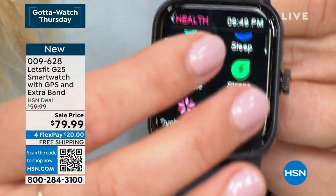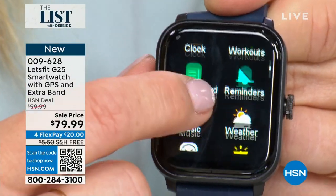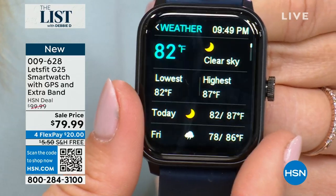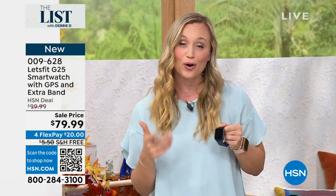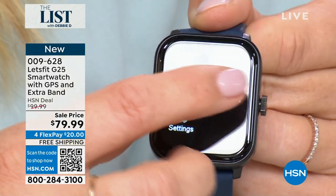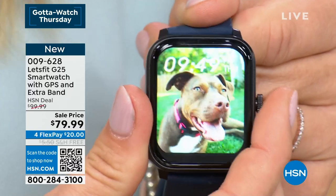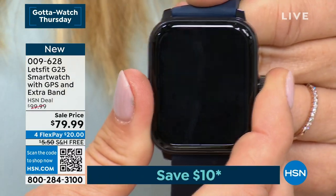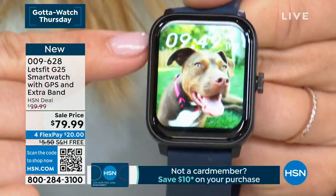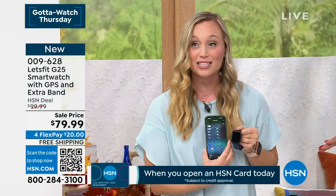Swipe down from the top — smart notifications. Stay organized in your life with phone calls, text messages, emails, even social media if you would like them. Swipe to the side — you've got a lot of different information about your day and a new and improved day summary that gives you more information than ever. Knowledge is power. So having all that info is great. Sleep tracking — more detailed than ever. This really is Let's Fit's best smartwatch ever. So excited to be launching it for the first time here on HSN tonight. Tons of info about your heart rate, your blood oxygen level, stress tracking, breathing exercises, sleep tracking.